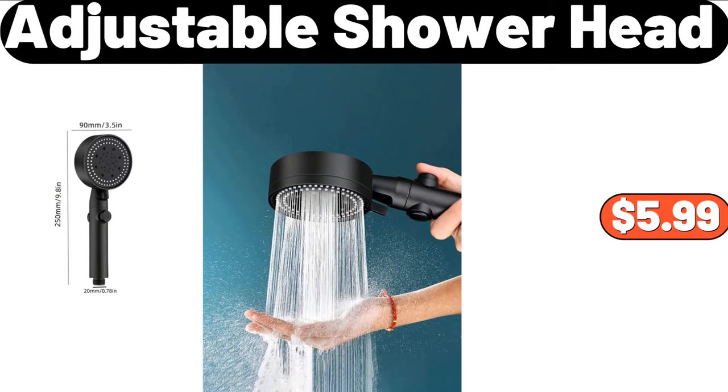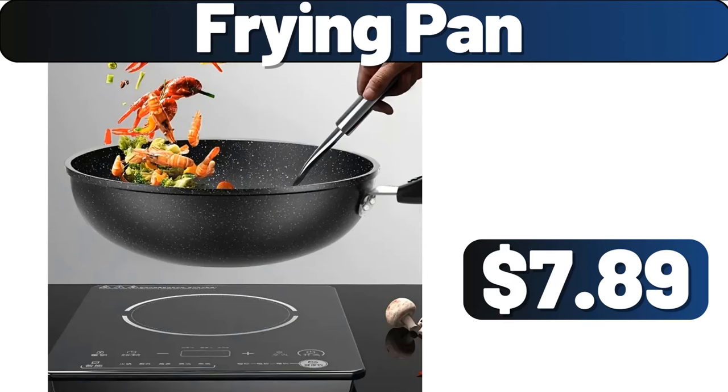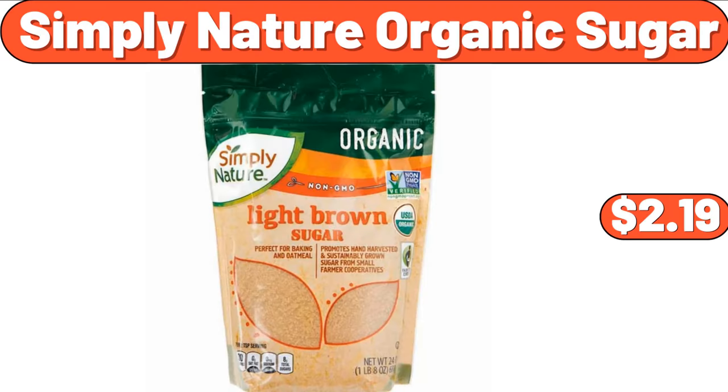Adjustable Shower Head, $5.99. Simply Nature Coconut Cashew Crisps, $2.69. Frying Pan, $7.89. Simply Nature Organic Sugar, $2.19.